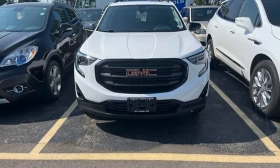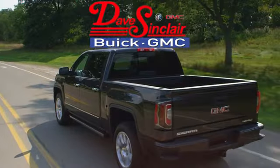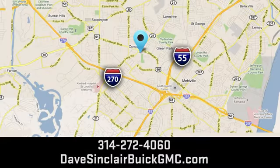See it for yourself when you take it for a test drive. At Dave Sinclair Buick GMC, our customer service speaks for itself. Visit today — we're conveniently located at 5655 South Lindbergh Boulevard in St. Louis. Let's do this.